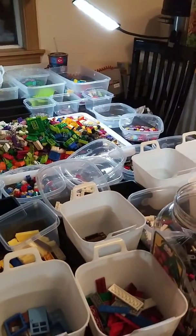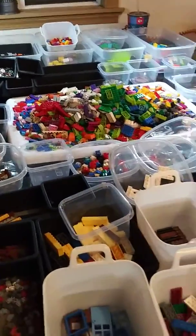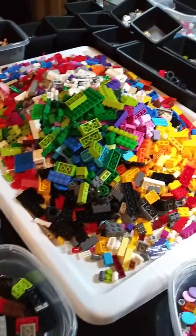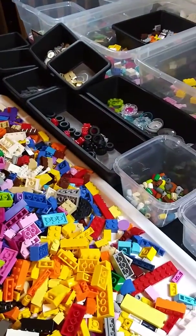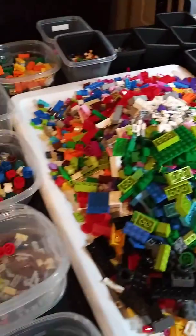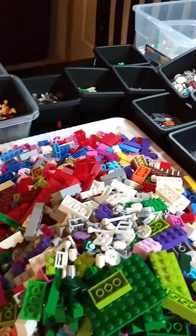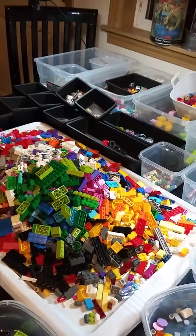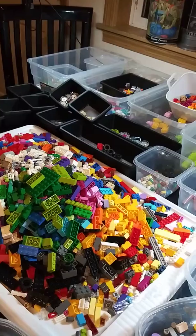Anyways, just wanted to show you a little haul. As you can see, lots of color, a little bit of everything in these boxes. Don't forget to check the comments below — our BrickLink store is in there.